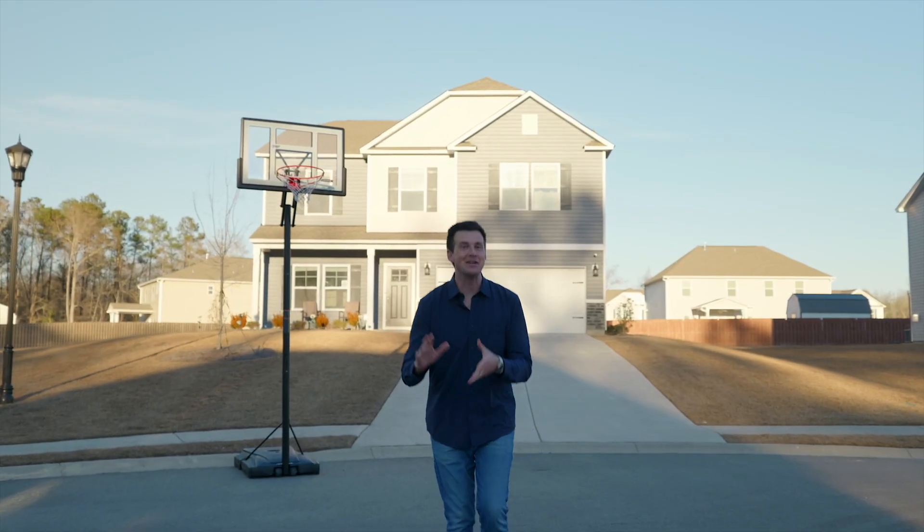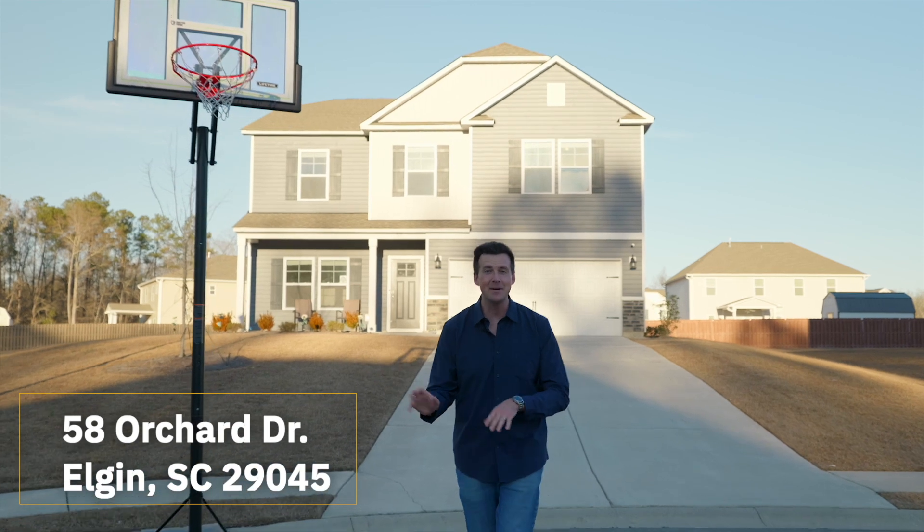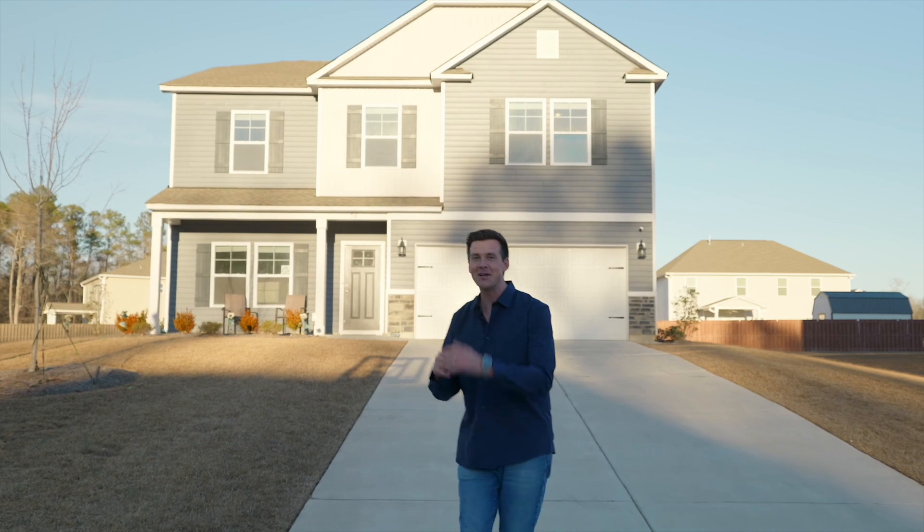I'm so excited for you to see my latest listing, 58 Orchard Drive. This home sits on a generous lot in the back of the neighborhood on a cul-de-sac. There's plenty of room between you and the neighbors, and it has an extensive backyard. Come take a look.